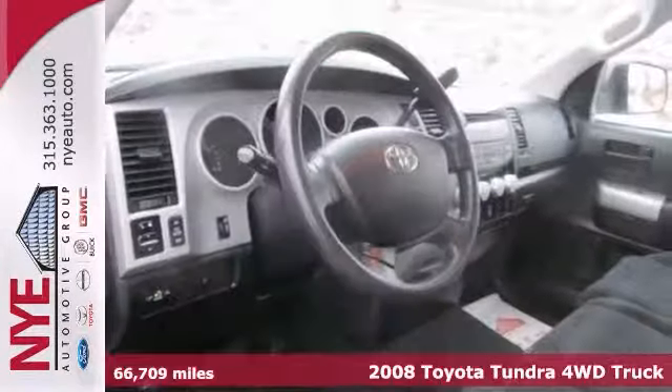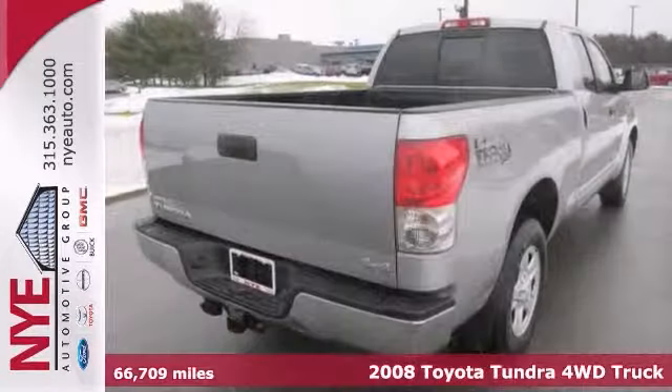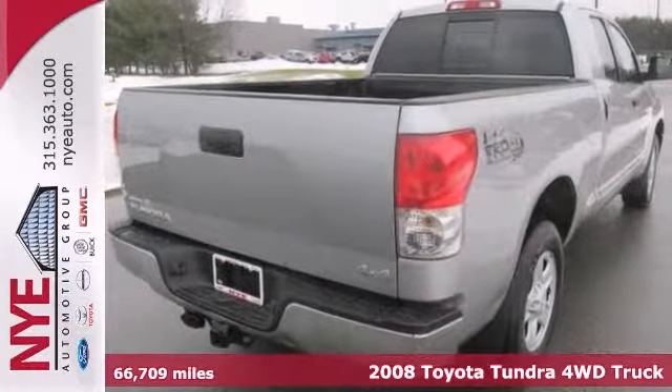Here's a 2008 Toyota Tundra. It comes with four-wheel drive, a CD player, and dual-zone air conditioning. It also has a sliding rear window and a trailer hitch receiver.